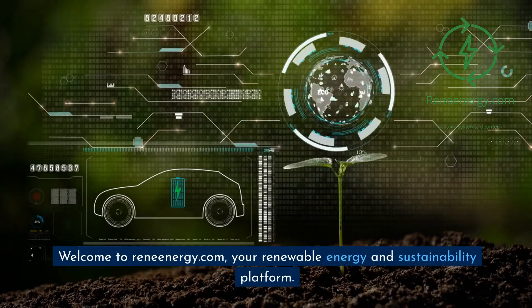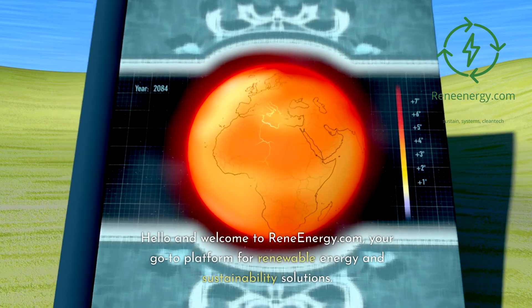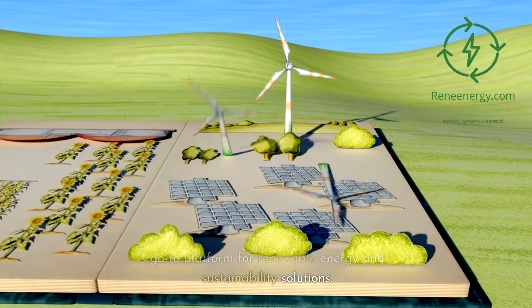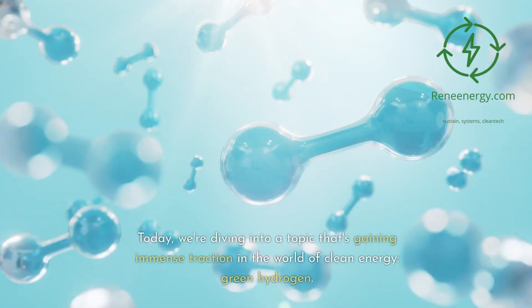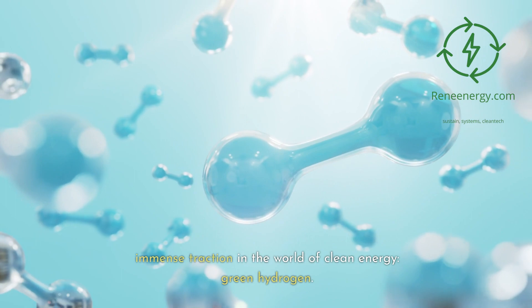Welcome to ReneEnergy.com, your renewable energy and sustainability platform. Today, we're diving into a topic that's gaining immense traction in the world of clean energy: green hydrogen.